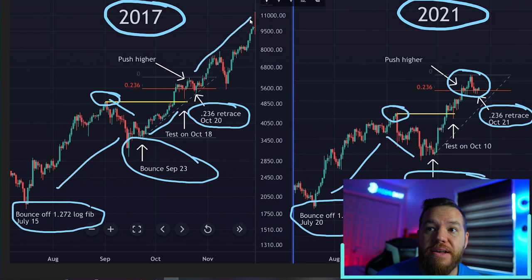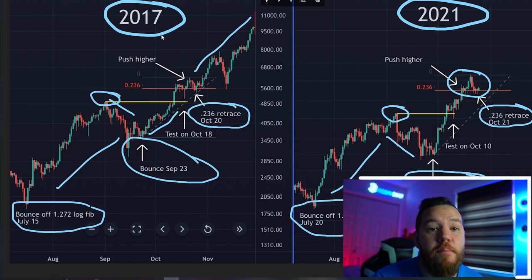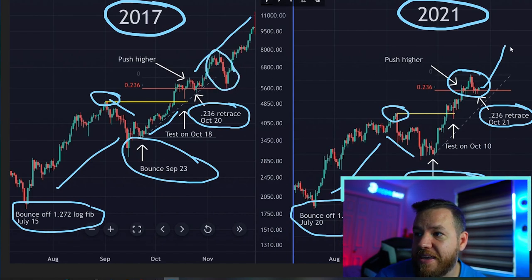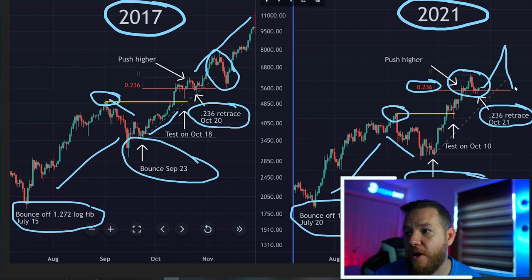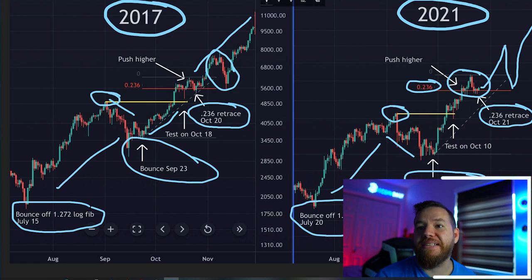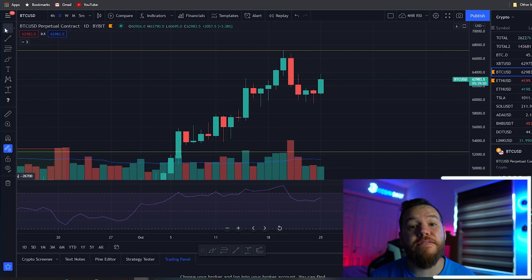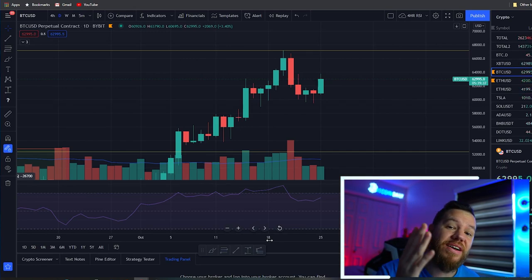So what happened next in 2017? Prices took off and we set new all-time highs over $11,000. If we continue with the same pattern, we could potentially test $80,000. At that point there was a pullback in 2017, so we could potentially get another pullback back to that same Fibonacci area — I would imagine that would be towards around the end of November — and then continuation higher, potentially $100,000, around how we could end the year in December. As the saying goes, history doesn't always repeat but it does often rhyme, and that's something we'll be watching very closely.